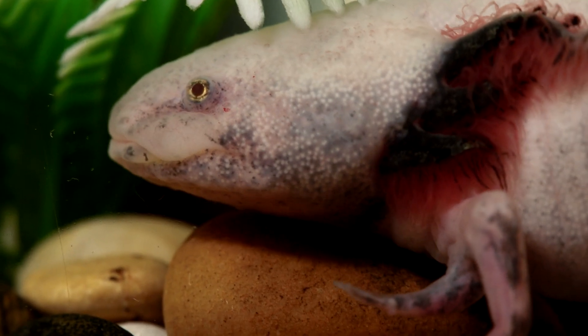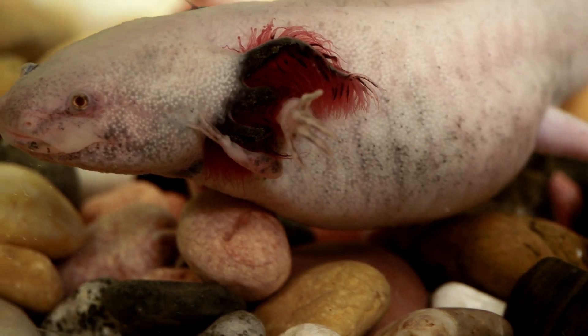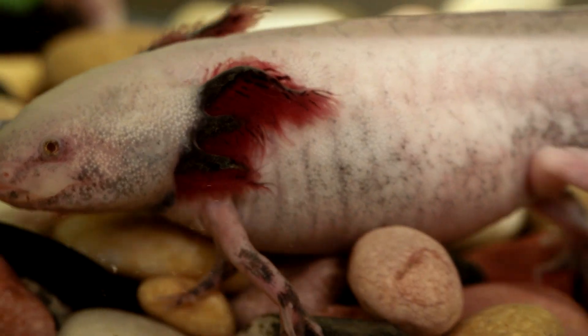It's very strange. These new limbs are fully functioning with bone and muscle tissue. In some cases, axolotls will actually favor the new limb over the older one.